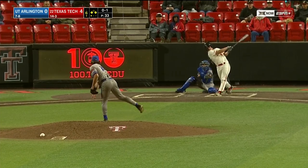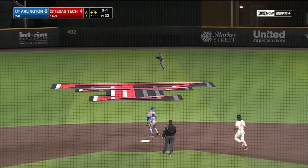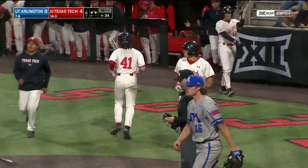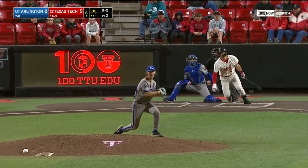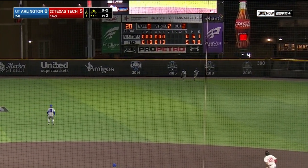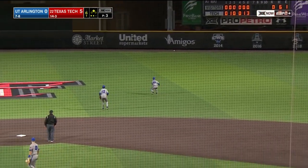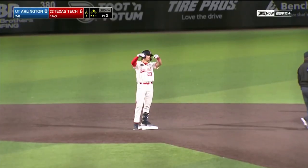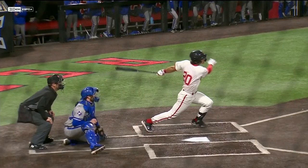The fly ball to right field. In on the hands — shallow center and it drops in. Hester jogs home from third. It's 5-0 Texas Tech. Not necessarily a steal sign from Coach Tadlock, but if you see something, go get it. Austin Green is trying to get it — into the gap in right center field, and it scoots away from Berkley. Wazell scores easily and Green stops at second. 6-0 Texas Tech on an Austin Green RBI double.